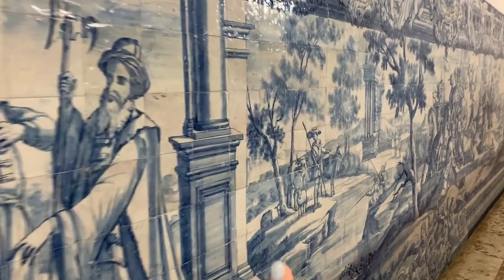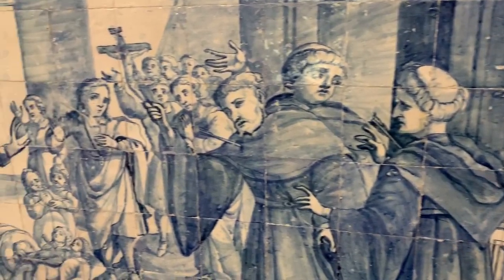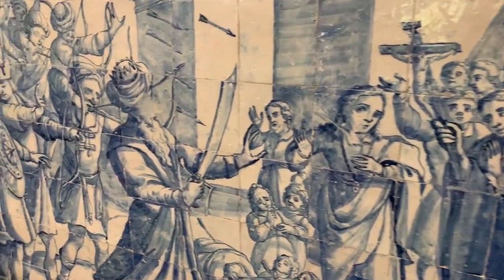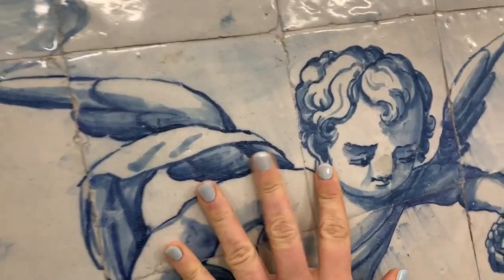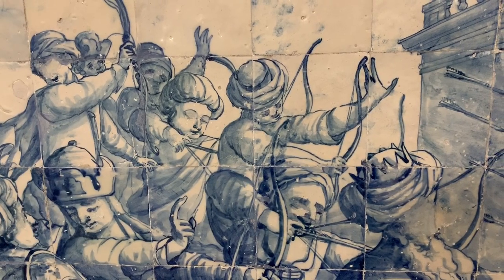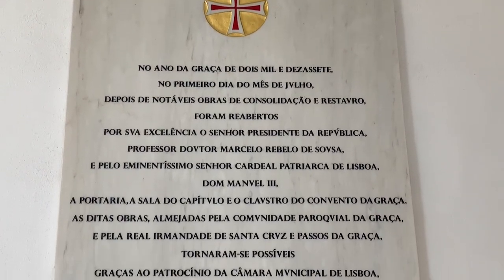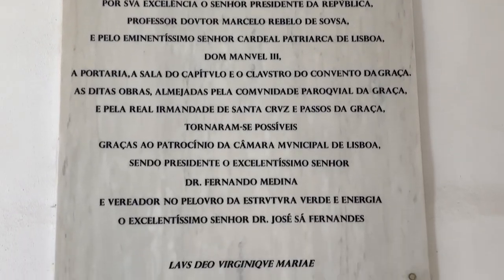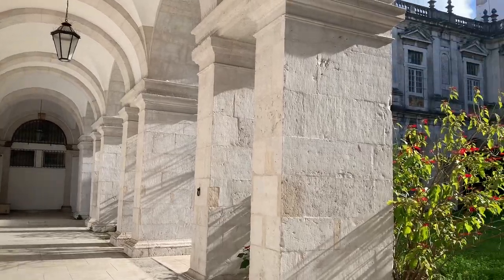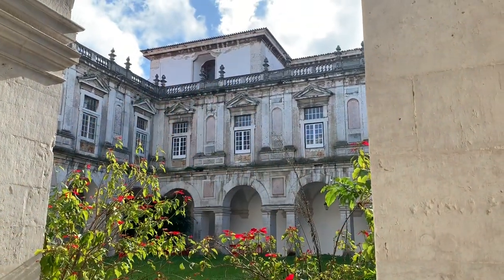The walls are full of azulejos — oh, they match my nail polish! As you can see there is a garden here but nothing else. That's about the church — let's move on.